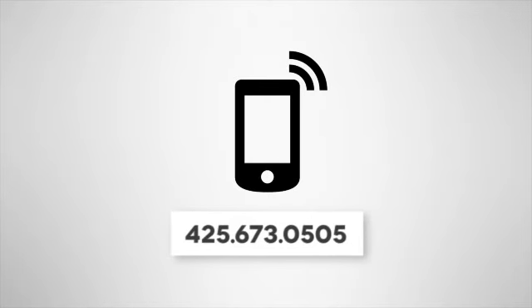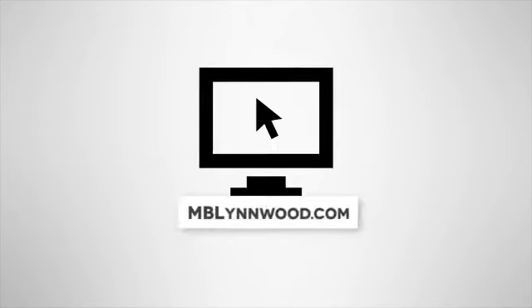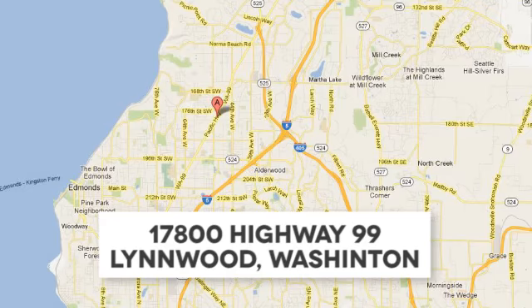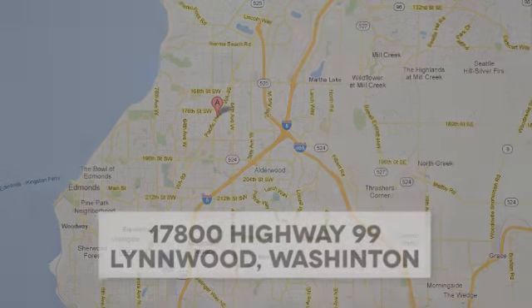Call us at 425-673-0505, online at mblinwood.com, or stop in and visit at 17080 Highway 99.